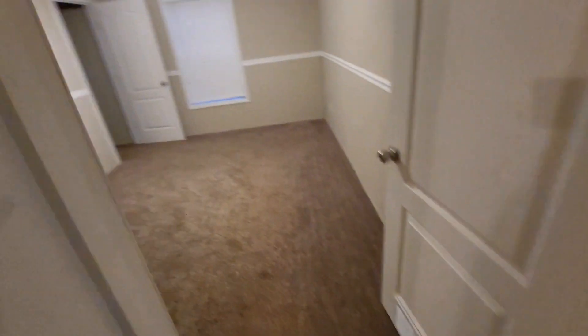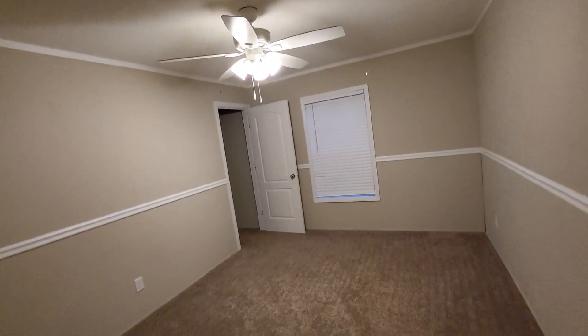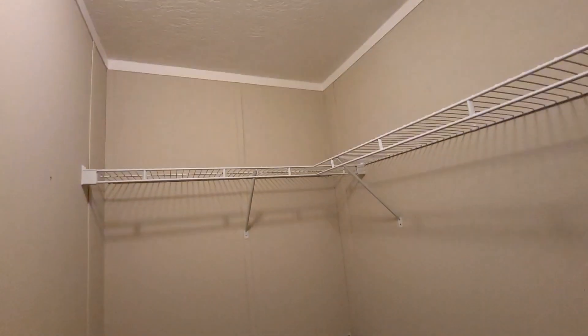Going to go to bedroom number three, which is the last bedroom. Similar size room with a good size closet — a very nice size closet. Very happy with it.